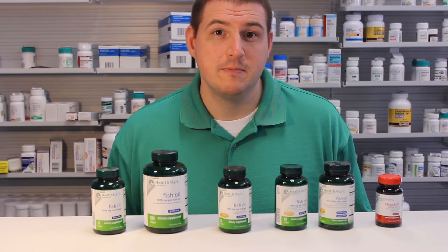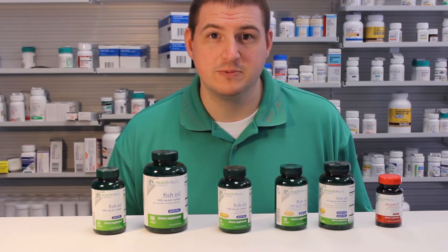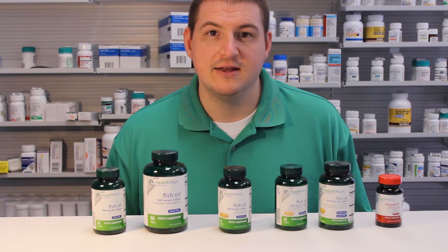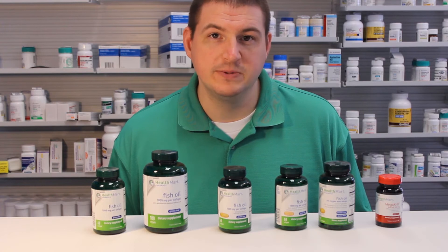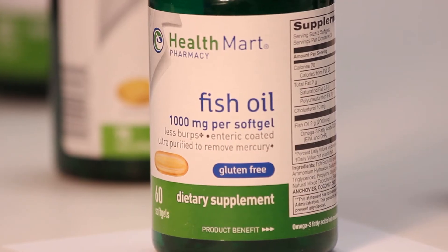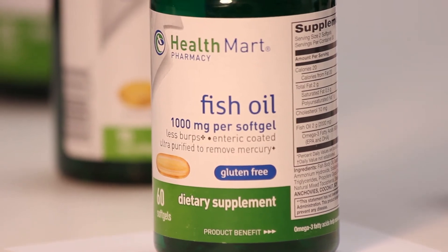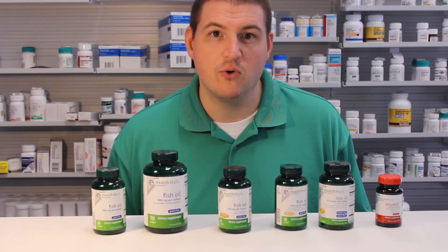This brings up the first main side effect of fish oil, and that's the fishy smelling burps or unpleasant taste. For the regular capsules, some people put them in the freezer and they say that helps. But then that's where you come into the next kind, which is the enteric coated fish oil. Enteric coated means that it doesn't dissolve right away in the stomach acid — it gets past that before it dissolves.